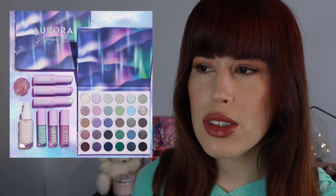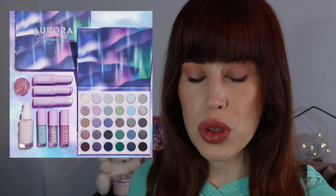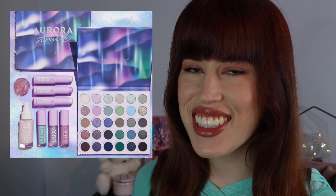I would give this collection a solid B. I'm really impressed — it feels creative. It's almost there for me. It feels like we're inching towards old ColourPop, where they were actually colorful. It's nice.